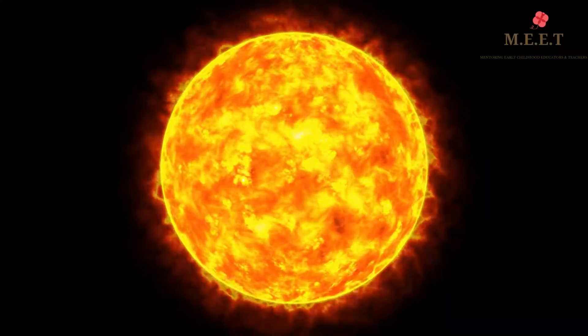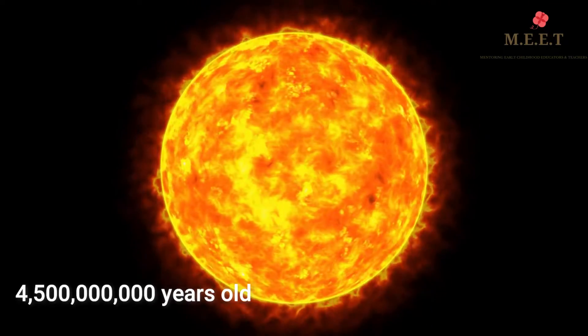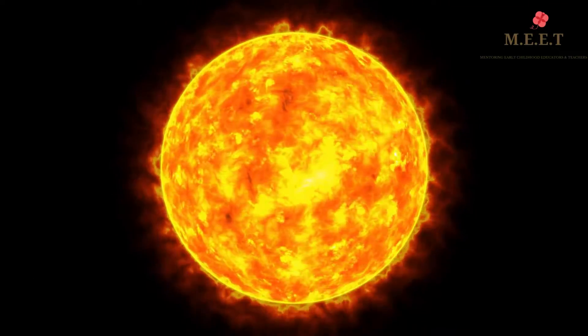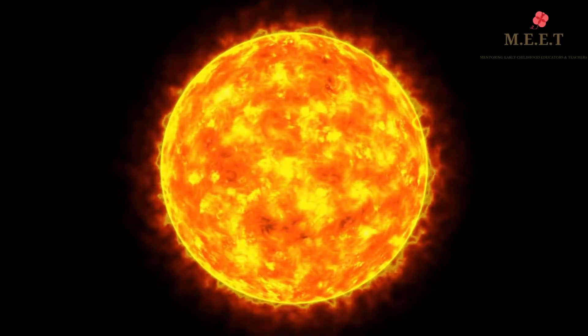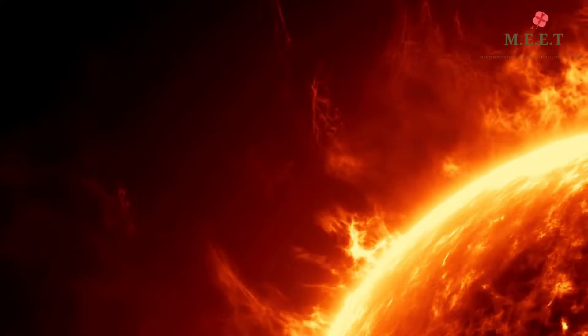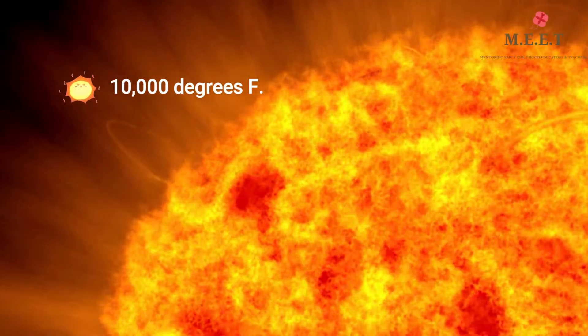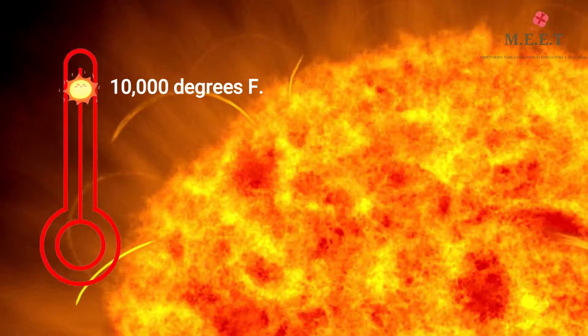The Sun is over 4.5 billion years old and is a star that is made of burning gas. It is extremely hot and made up of chemicals that cause explosions from time to time. In fact, the temperature on the Sun is over 10,000 degrees Fahrenheit.